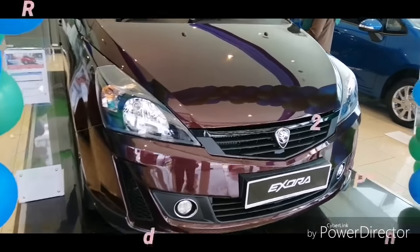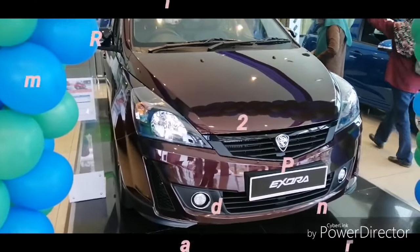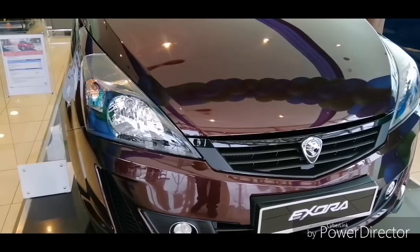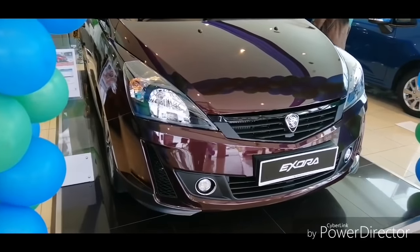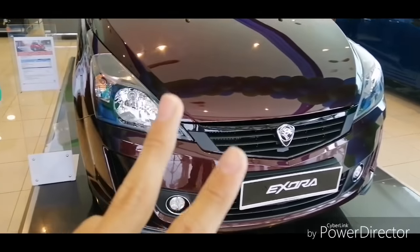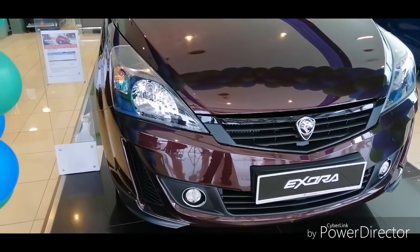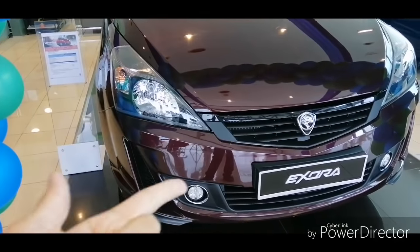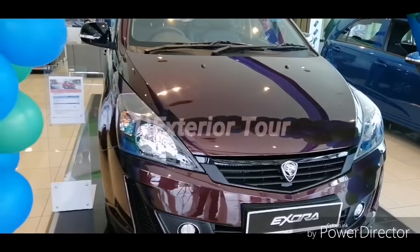Hey guys, welcome to my channel. Today I'm going to check out this 2019 Proton Exora Premium. This car just launched two days ago, so today I'm going to review it. There are two trim levels in this 2019 Proton Exora: the Executive and Premium. They all share the same engine and transmission.